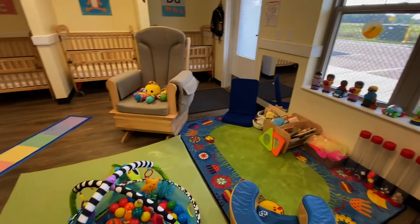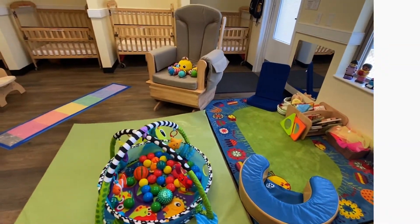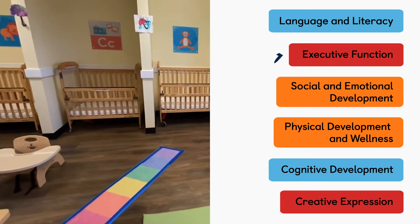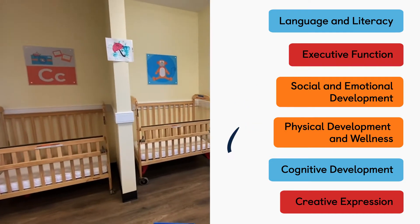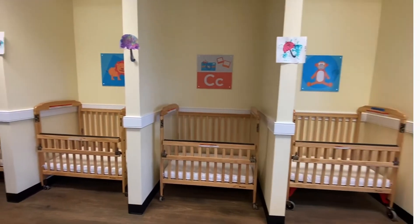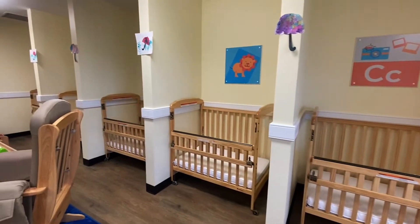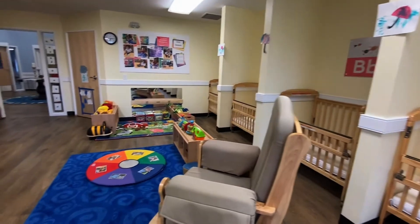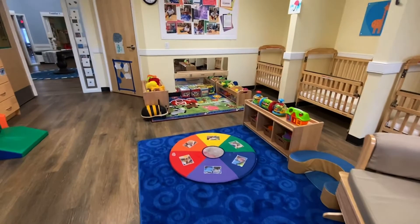Each day is carefully designed with activities structured around the six developmental domains: language and literacy, executive function, social and emotional development, physical development and wellness, cognitive development, and creative expression. Each month our curriculum theme changes to help keep the children engaged and learning year-round. Each theme includes many different activities around the six developmental domains, as well as Wet and Messy and our discovery basket, which help infants explore the world around them and their senses.